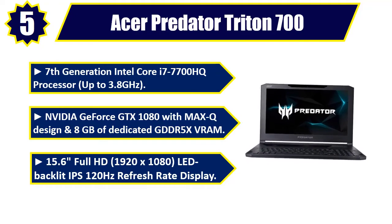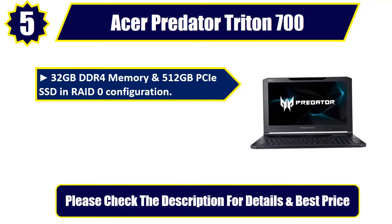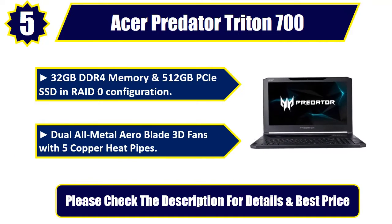32 GB DDR4 memory and 512 GB PCIe SSD in RAID 0 configuration. Dual all-metal AeroBlade 3D fans with 5 copper heat pipes. Please check the description for details and best price. Number 4.